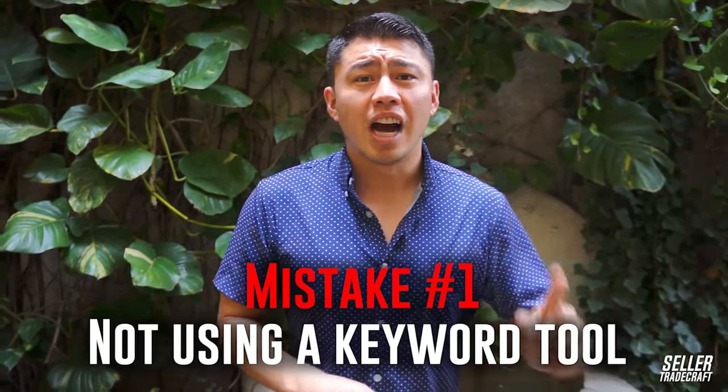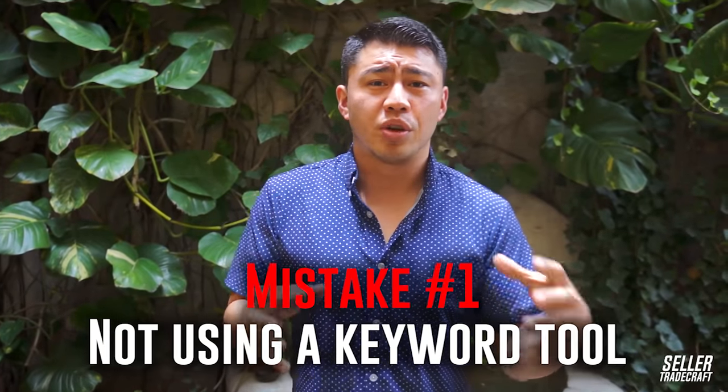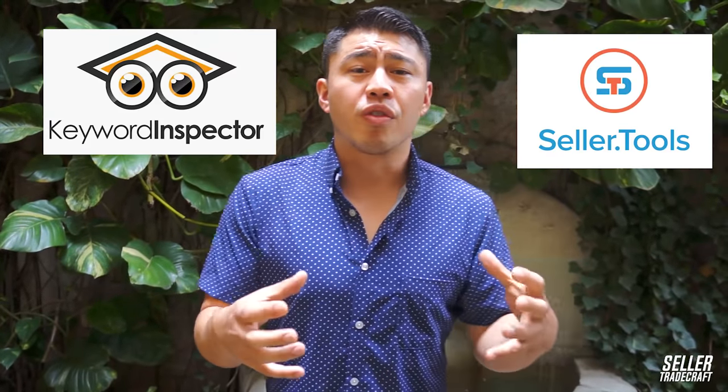Mistake number one is not using a keyword tool like Zonwords. Zonwords just came out on the market and it's one of my favorite tools specifically for keywords. I think there's two really important parts to the business: one is choosing the right product, but two is making sure that your product is actually well optimized. Zonwords is a great tool for keeping track of your keywords, figuring out which keywords to use, and it's one central place for all your products. There are other great ones like Seller Tools and Keyword Inspector, but overall Zonwords is probably the best value.